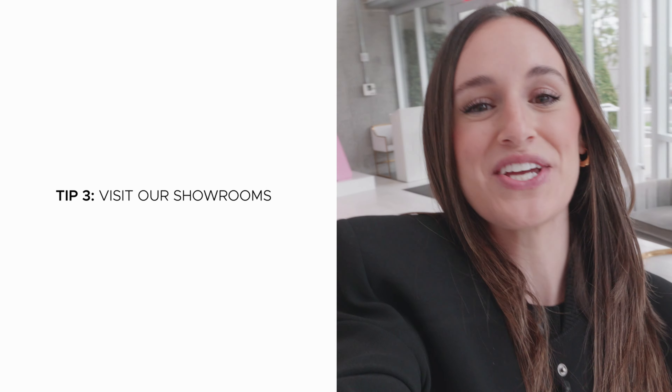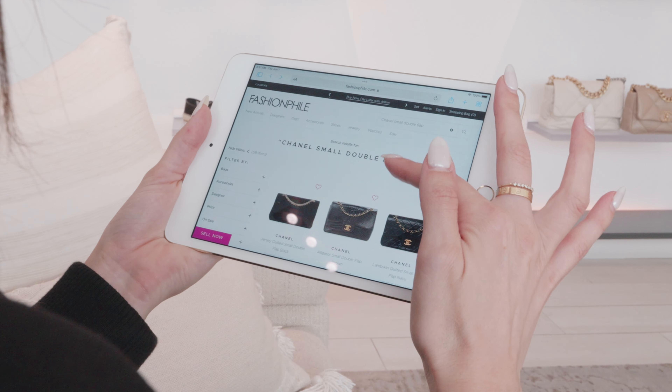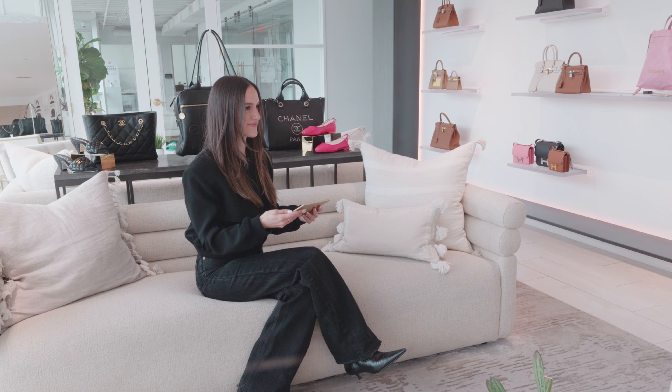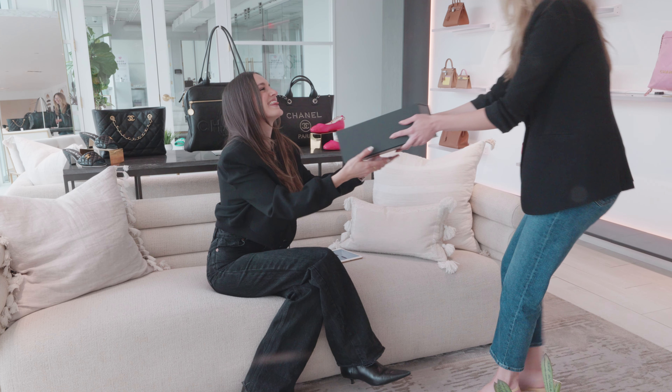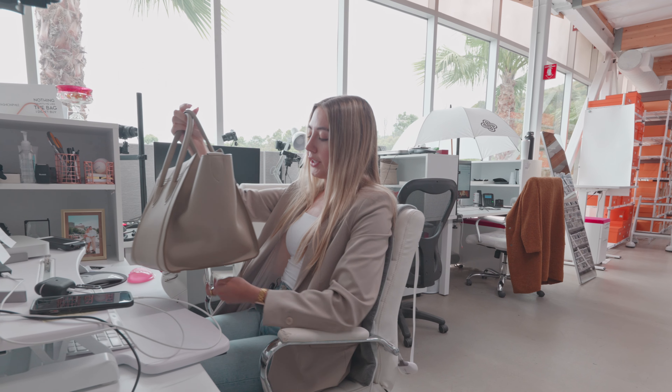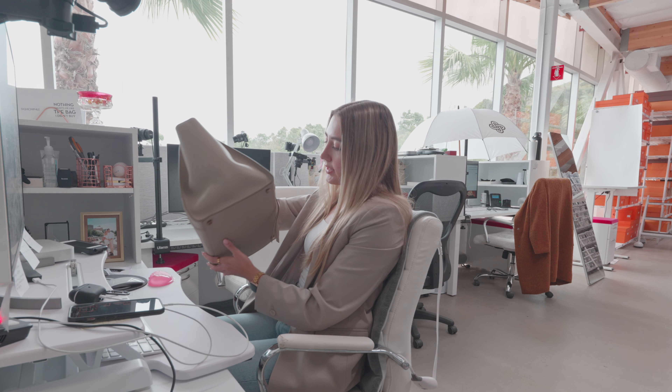And lastly, if you really want to make sure you're making the right pick, visit one of our showrooms. If you live near one, you can make an appointment and request the bag you're eyeing and see it for yourself in real time before you make a purchase decision. I personally love being able to see a bag that I'm eyeing online and know for sure that it is the right one for me. But if you don't live near one of our showroom locations, you can still utilize our personal shoppers, who are just a phone call away. They have access to all of our inventory and help answer any questions you may have. It's such a great service to take advantage of and it's free.